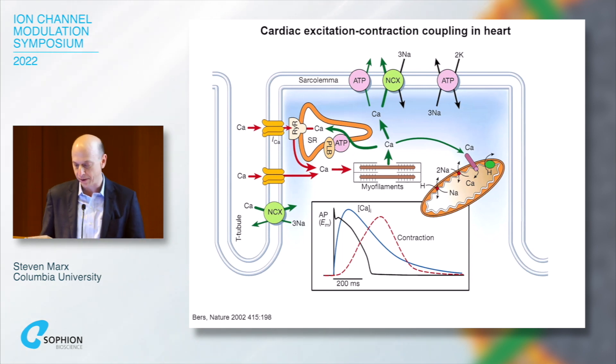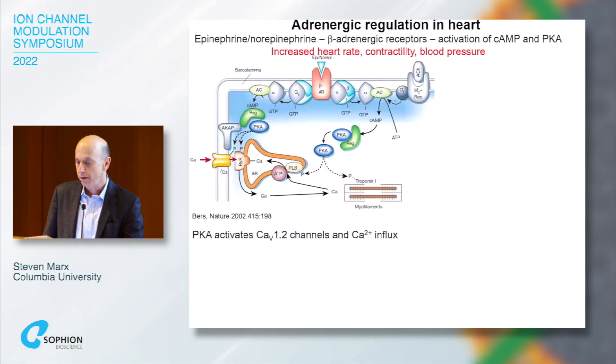During adrenergic stimulation, epinephrine and norepinephrine bind to beta-adrenergic receptors, activate cyclic AMP and protein kinase A, and this leads to an increase in heart rate, increase in contraction force, and increase in blood pressure.